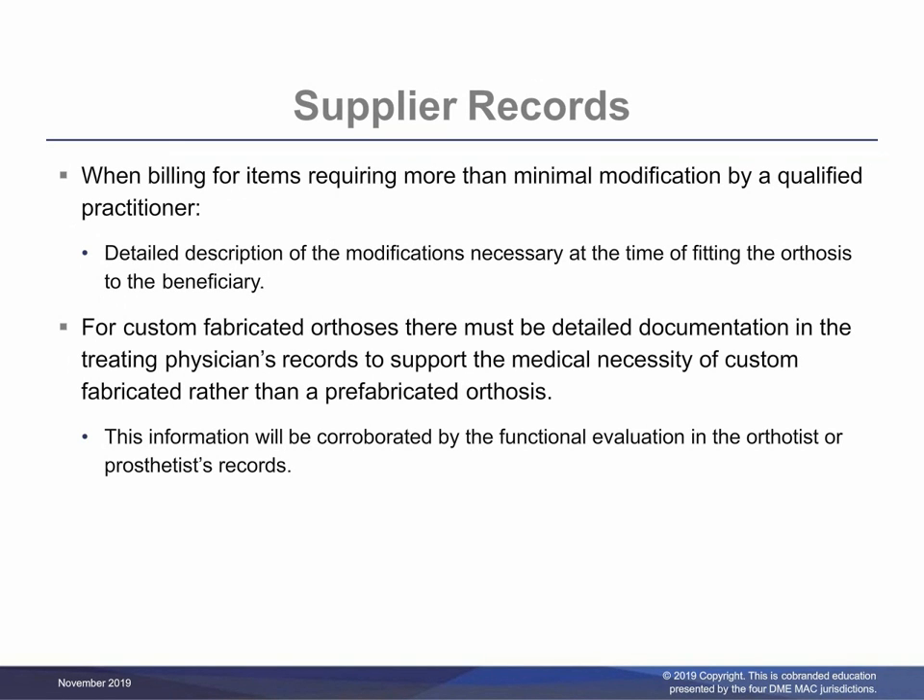For custom fitted orthoses, documentation must be sufficiently detailed to include but is not limited to a detailed description of the modifications necessary at the time of fitting the orthoses to the beneficiary. For custom fabricated orthoses, there must be detailed documentation in the treating practitioner's records to support the medical necessity of custom fabricated rather than a prefabricated orthosis, as described in the coverage indications, limitations, and/or medical necessity section of the related LCD. This information will be corroborated by the functional evaluation in the orthotist or prosthetist records, and must be available upon request.